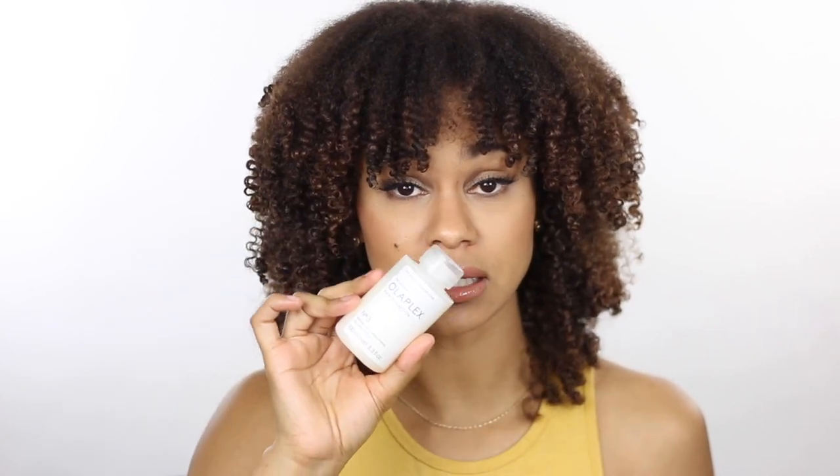Olaplex is a little expensive, I'm not gonna lie, but it's worth it. If you want to give your curls life — especially if you have color-treated hair — try Olaplex. It is a game-changer.